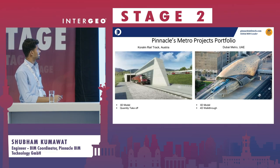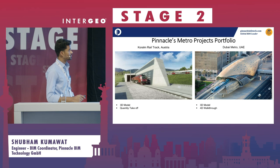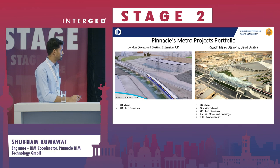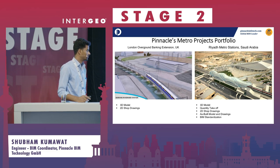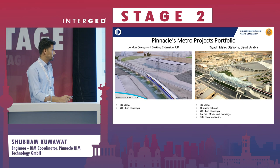We have also worked on projects across Europe and the Middle East. We were part of Coram Rail Track in Austria, where we did the 3D model and extracted quantity takeoffs. We were involved in Dubai Metro, creating the 3D model and 4D walkthroughs. We were part of the London Overground Barking Extension in the UK, responsible for the 3D model and 2D shop drawings. And we were involved in Riyadh Metro Station in Saudi Arabia, where we delivered the 3D model, quantity takeoffs, 2D and 3D shop drawings, as-built model, and BIM standardization.